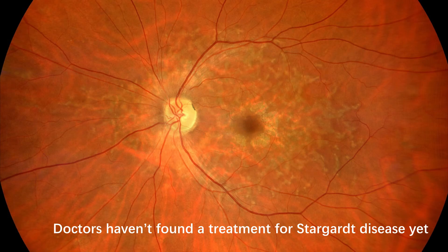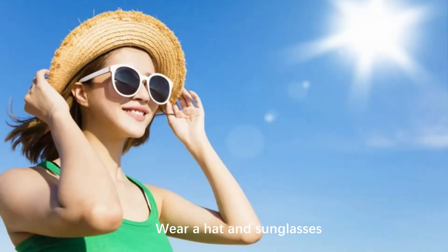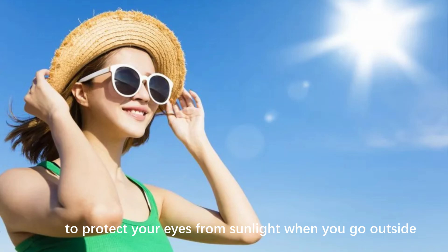Doctors haven't found a treatment for Stargardt disease yet, but you can take steps to slow your vision loss. Wear a hat and sunglasses to protect your eyes from sunlight when you go outside.